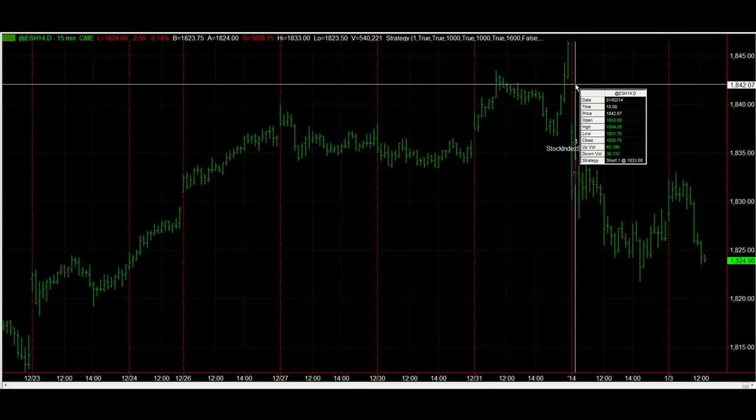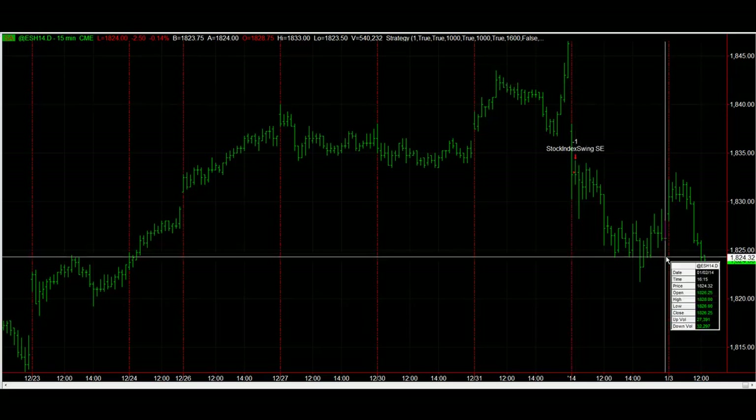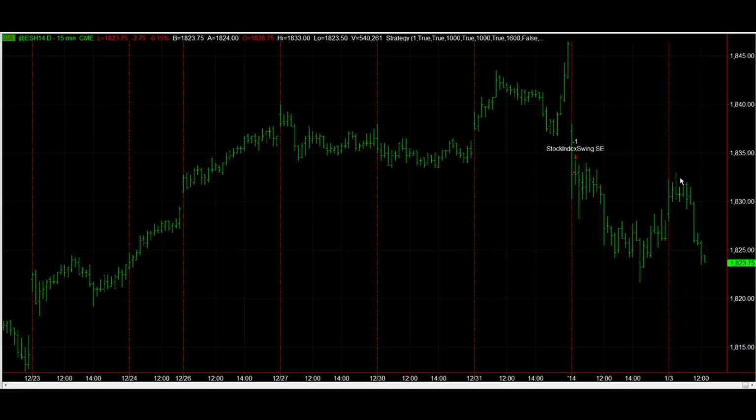If you trade the day trade version of this, you would have gotten out yesterday at the close at $18.2625. The market retraced up overnight, came back towards the break-even point, and it sold off again today.